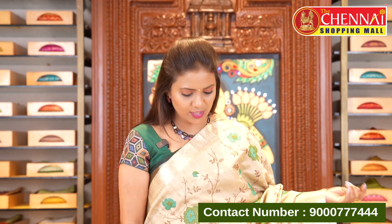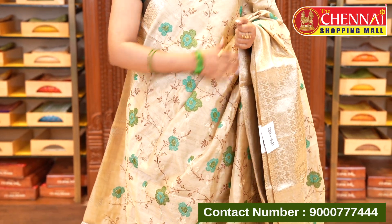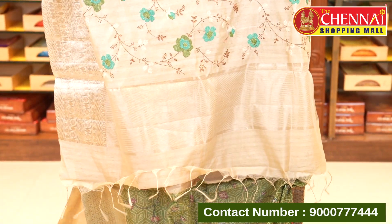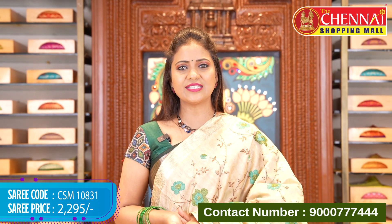Tan and green color combination — a superb and lovely one. This is the last saree in today's collection. That's the pallu and the printed blouse. Saree code CSM10831, price ₹2295.